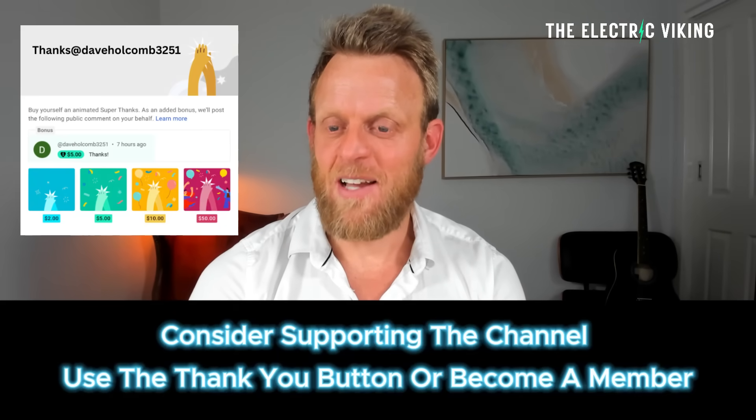Hello, my friends. Welcome to the channel. I'm Sam Evans. You're watching The Electric Viking. Great to have you with us.